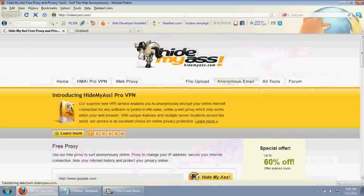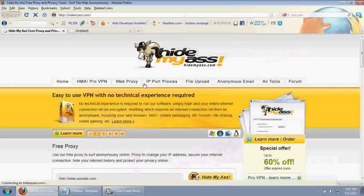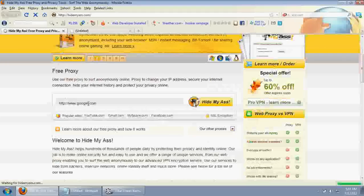Hi, welcome to this video. I will quickly show you how you can access a blocked website using a proxy. This proxy is called Hide My Ass — it's hidemyass.com. Just go to the site and type the URL of the site that you want to access.